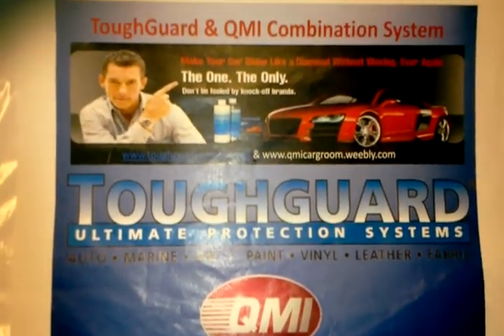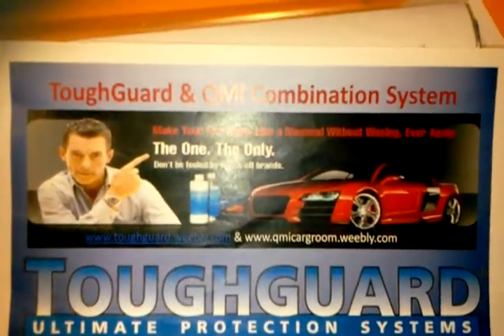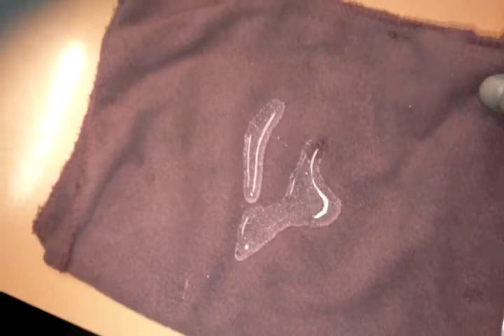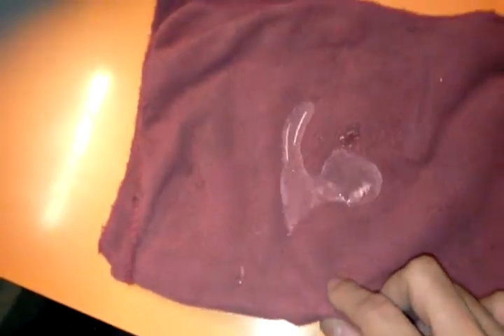Welcome. What do you have for us today? For this test, I've added a small amount of optical brightener to your product, as well as to other popular car polishes. The reason we added the optical brightener is that it fluoresces — that is, it shines under a blacklight. So along the car, you can see the optical brightener in the finish.